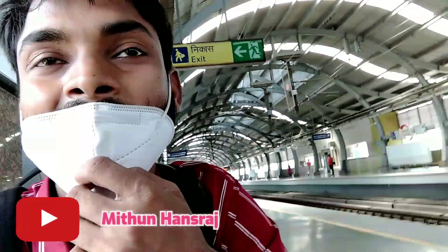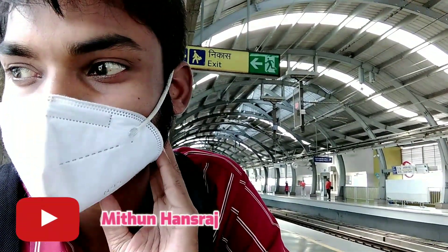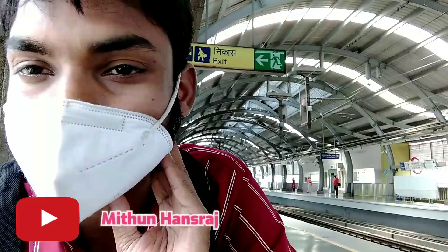There are many hotels here. When you exit, you will get a lot of cabs — Ola, Uber, and Rapido. You can go to any places from Aajamgarh.